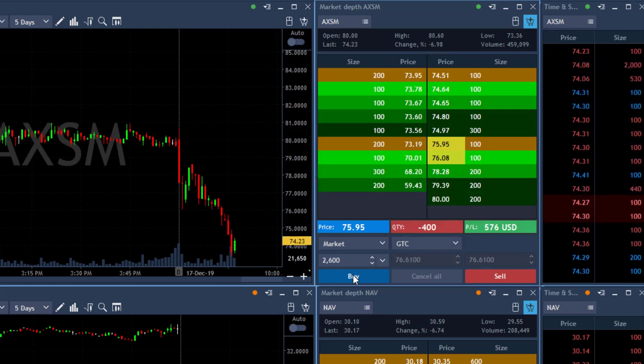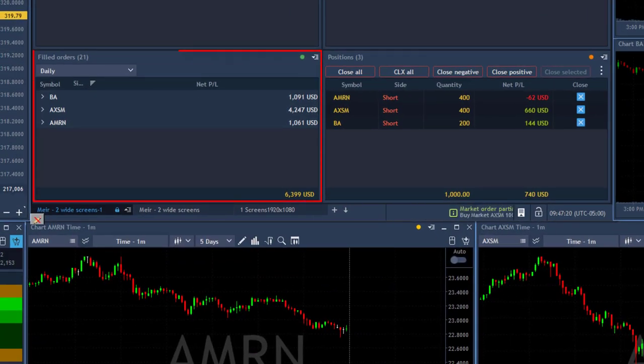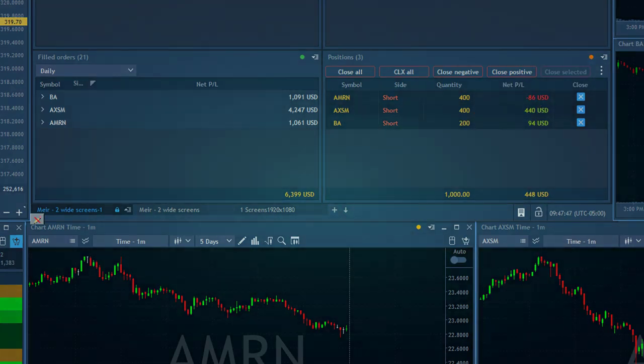That's an amazingly good trade. Now let's take a look at the end result. On the left side you can see my closed profit and loss — $1,000 in Boeing, AXSM over $4,000, AMRN over $1,000. On the right side you can see my open trade. Total profit around $7,000 altogether. All of these trades were called live in our trading room — if you'd like to join us for a free 14-day trial, just click here and I'm looking forward to trading with you.